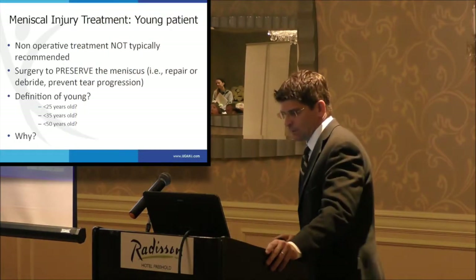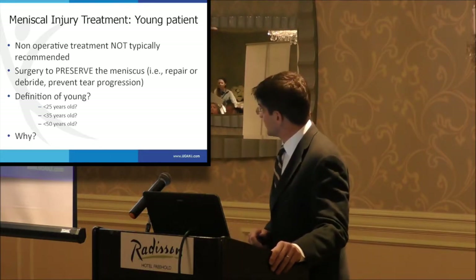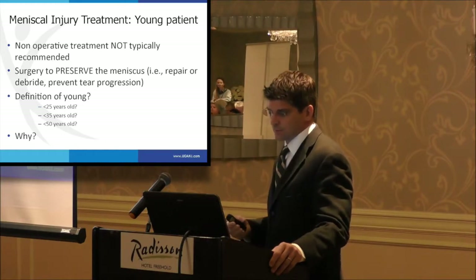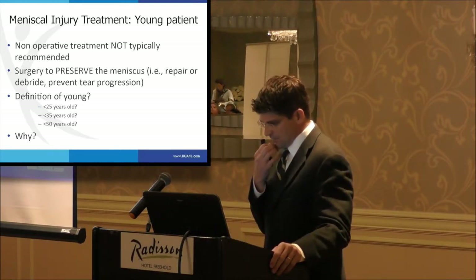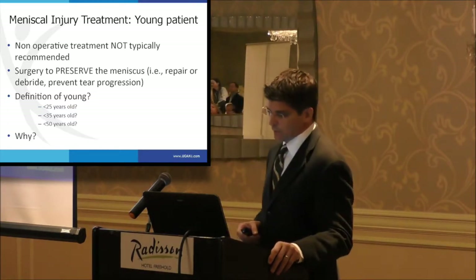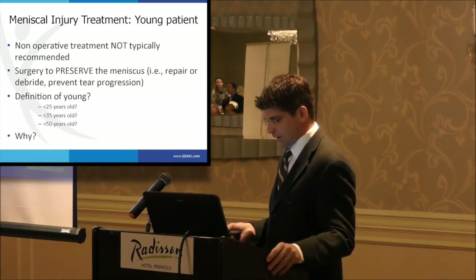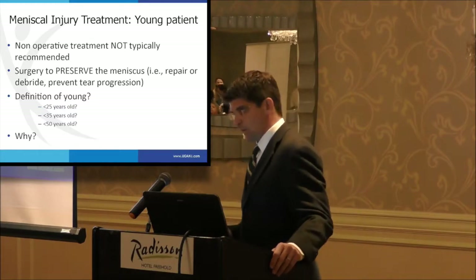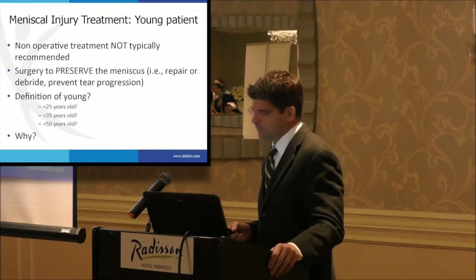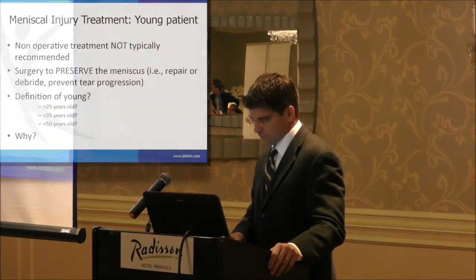So, what's the treatment? In the young patient, we've learned that non-operative treatment is not typically appropriate. We try to preserve the meniscus by repairing it or by debriding smaller tears to prevent progression. The definition of 'young' is a matter of debate, however. Should you repair a 25-year-old? Probably. A 35-year-old? Maybe. A 50-year-old? Many say no, but Frank Noyes out of Cincinnati will repair patients up to about 50, and there is some evidence to support that.